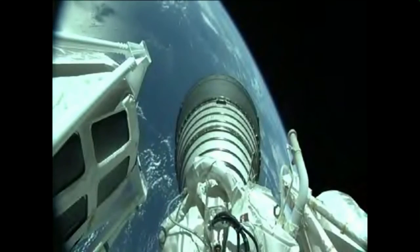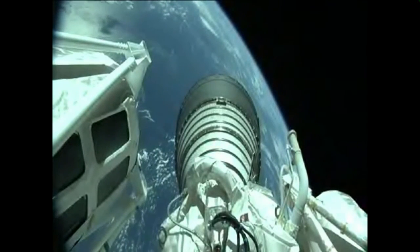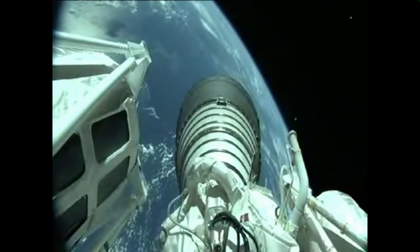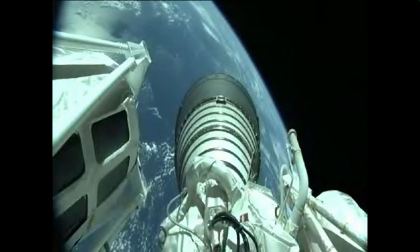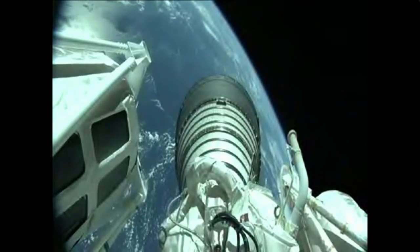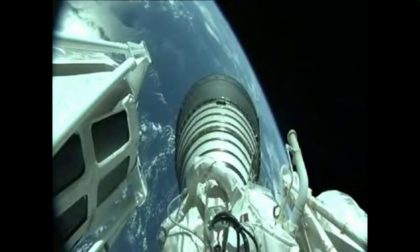This is Atlas Mission Control at T plus 5 minutes and counting. We've just heard Marty Malinowski report the successful execution of events comprising the early part of today's mission and all systems continue to operate nominally. The mission is currently in the first of two Centaur engine burns. Our next event, Centaur main engine cutoff, will occur in approximately 12 minutes.